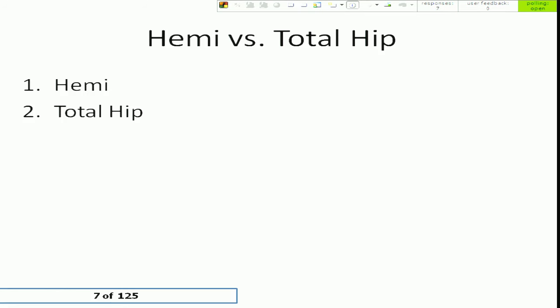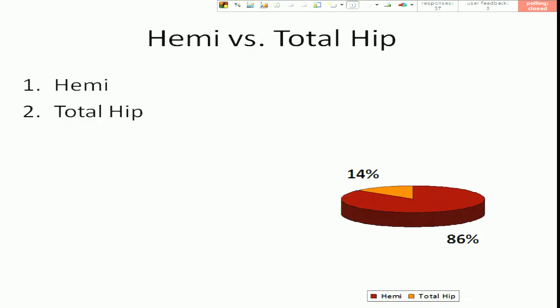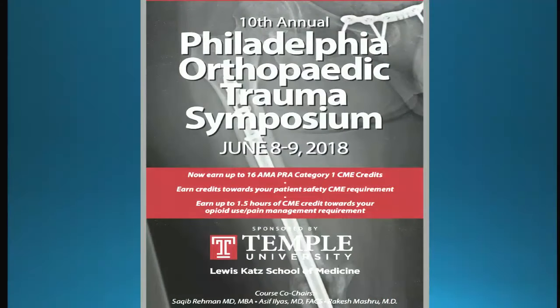We'll do the post-debate survey. It still looks like hemiarthroplasty is the victor here, so that concludes our debate session on hip fractures.